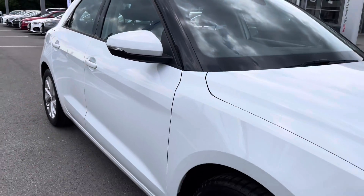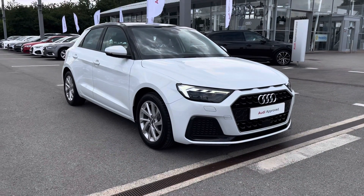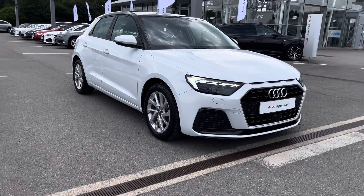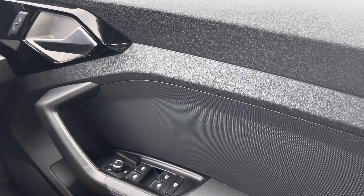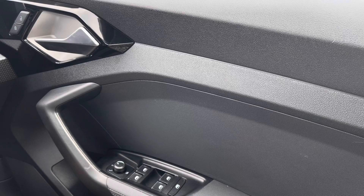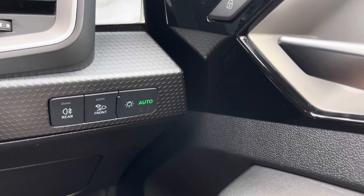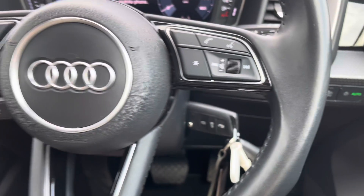That concludes the 360 walk around of this beautiful A1. Now it's time for a more in-depth tour of the interior and technology on offer inside this vehicle. Making our way inside, we've got all the window as well as the door mirror controls — all electrically adjustable and really easy and accessible to the driver on the right-hand side. Moving upwards, we've got the central locking as well as the automatic headlight adjustment — one less thing for the driver to worry about.